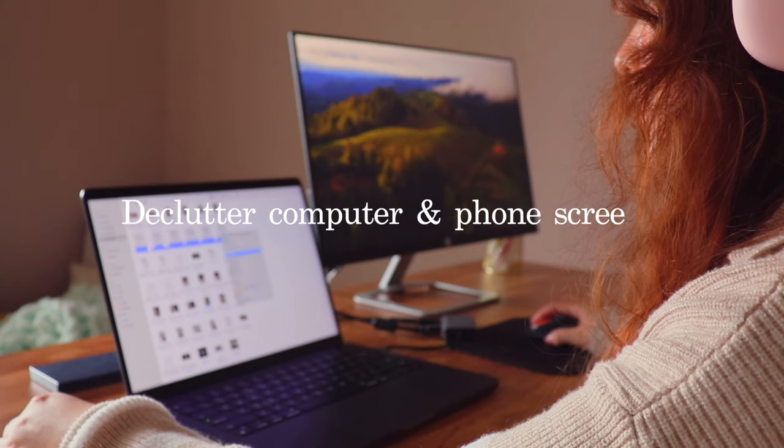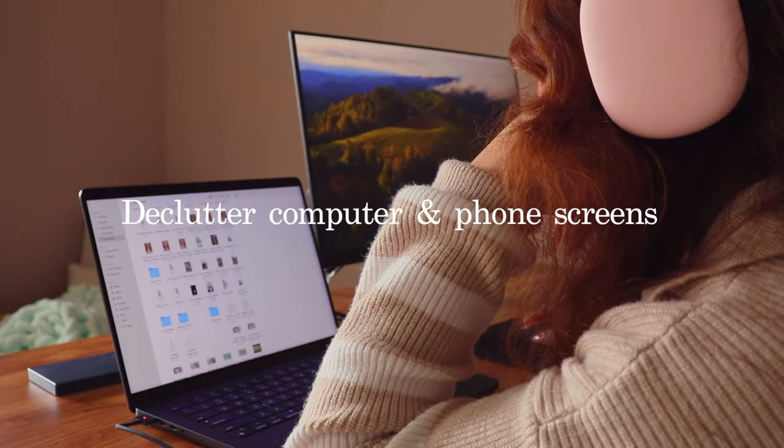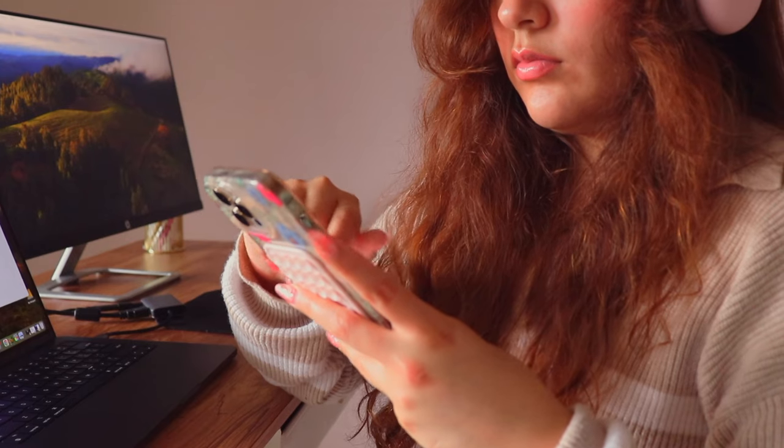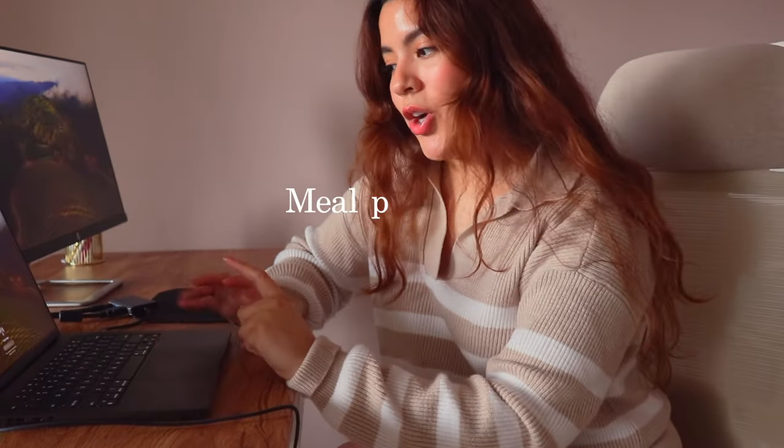Time to declutter my screens — my laptop and phone — going through files and deleting things I don't need. Then let's start meal planning. I've never done it before, but I imagine it's looking up recipes and making a list of what you need for the week.